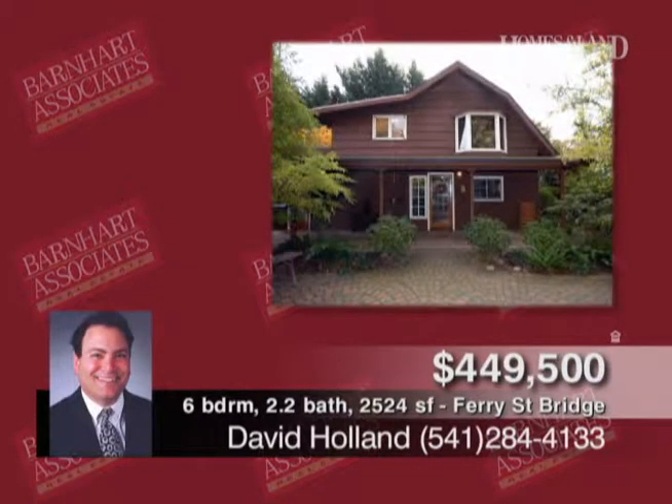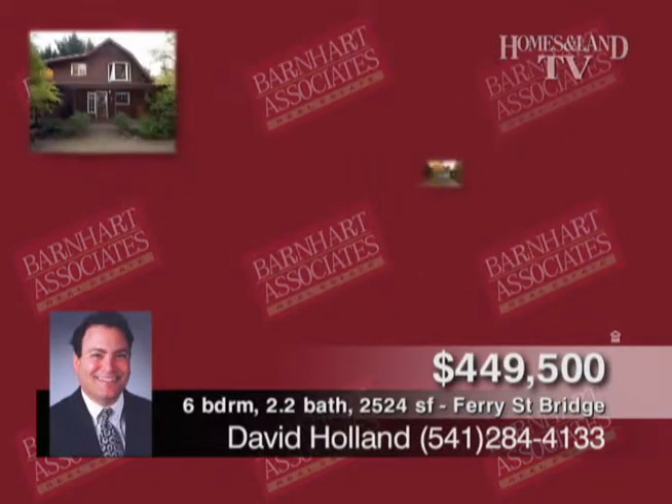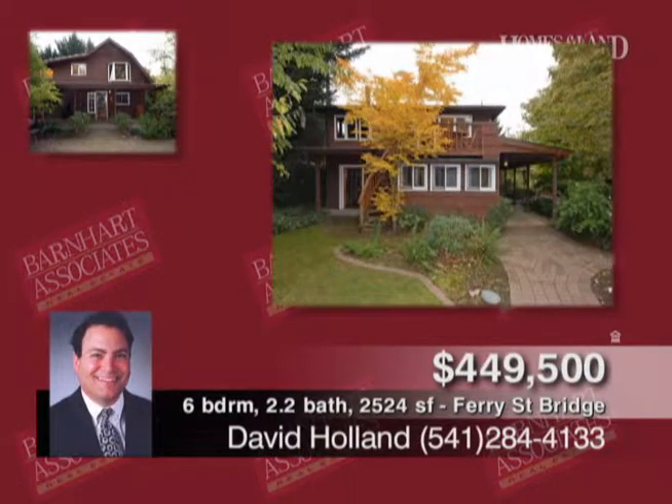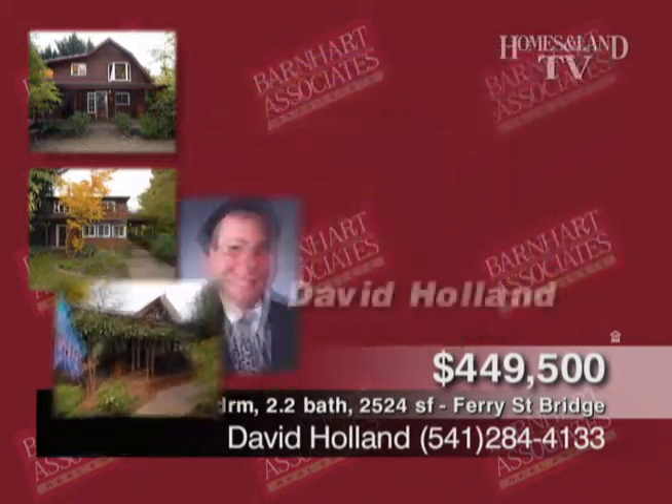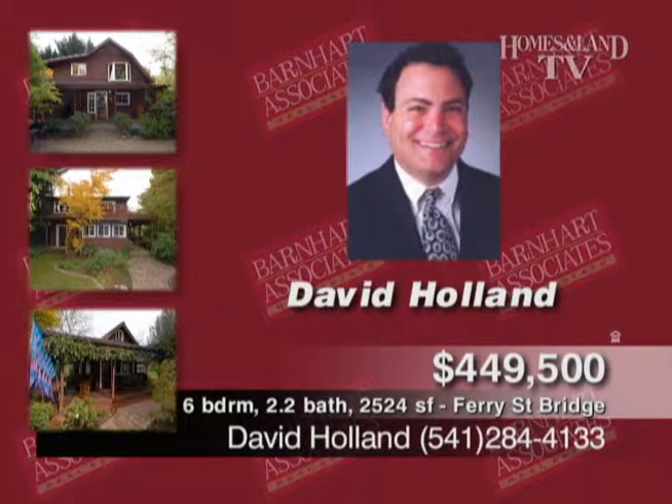Here's your chance to view a hidden urban sanctuary. Walk through the gate to Wells Cottage, an artisan dream with verandas, cathedral ceilings, English gardens, brick courtyard, and more. Charming rental in front. Call David Holland.